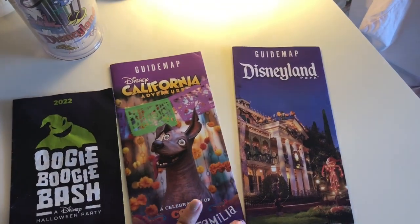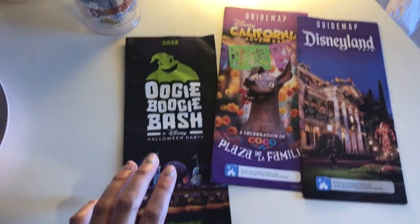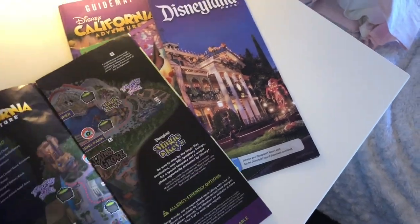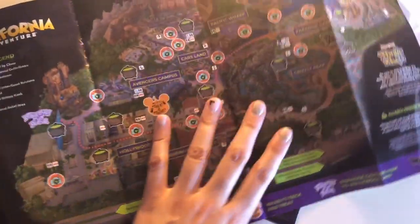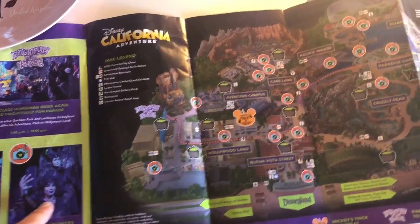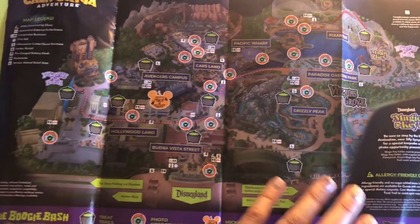These are the guide maps — this was Disneyland, California Adventure, and this was the Oogie Boogie Bash. I'll show you the inside in case you're going and want to look at the map. We got a lot done — I hit every treat trail except for Maleficent, and we saw the parade. We saw Villains Grove for the first time.